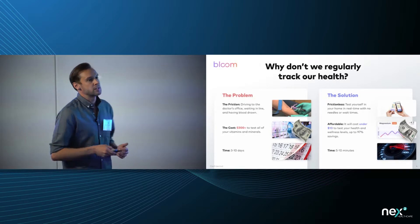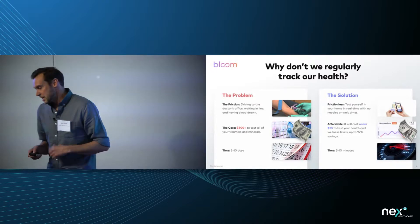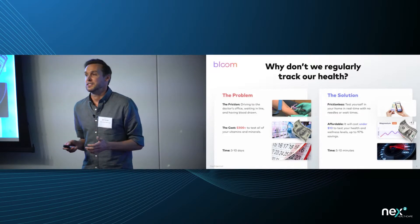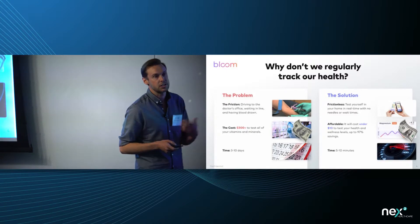With Bloom, you'll be able to test yourself right inside your house in real time. It takes just a couple of minutes to get your results — no mailing in your results and waiting. And the beautiful thing is it's very affordable: the entire test with about 15 different markers costs about ten dollars.